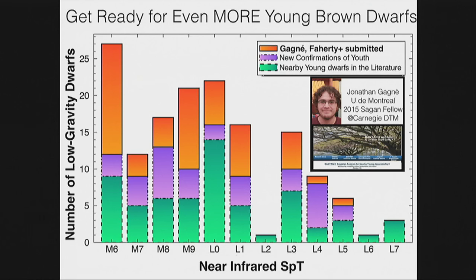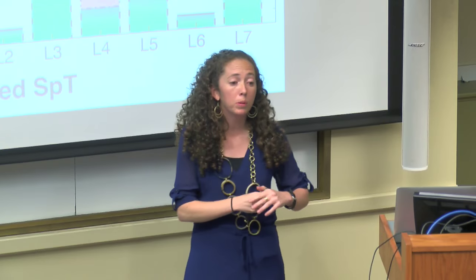Why was there only one L2 — there was a big dip in the histogram? That's an excellent question. We could be biased in our templates toward L1 and L3, so an L2 might be getting classified as an L1 or L3. This ties back to the spectral typing question — we're accurate to about plus or minus one subtype.